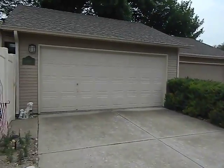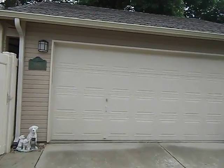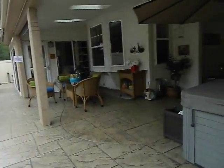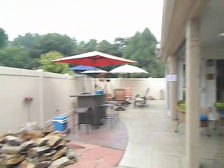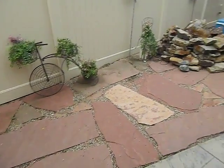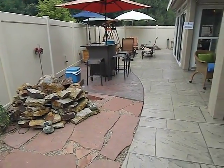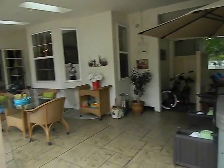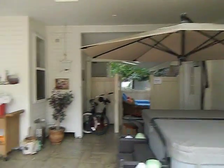Here is the garage. There's going to be stamped concrete in here. There's no grass in here.